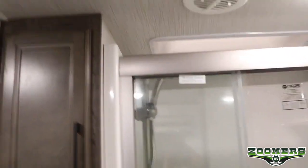Let's go ahead and look at the restroom. We have our sink, medicine mirror cabinet, a place to store our linens, a first flush toilet, and a stand-up shower.